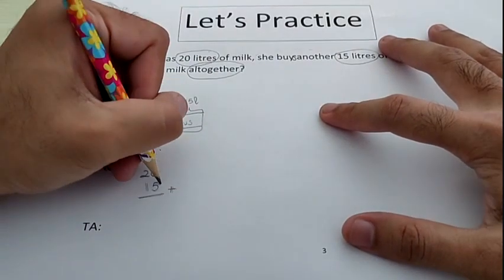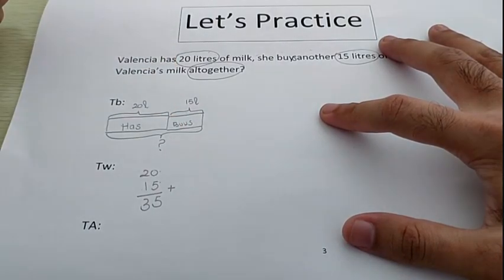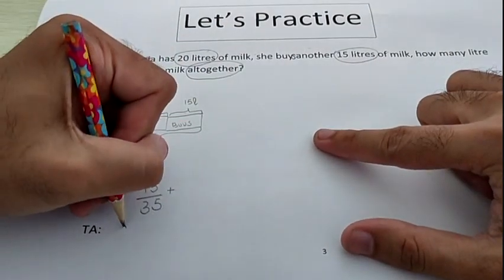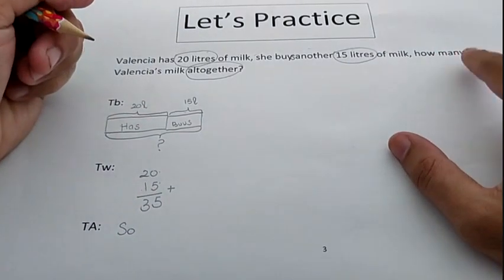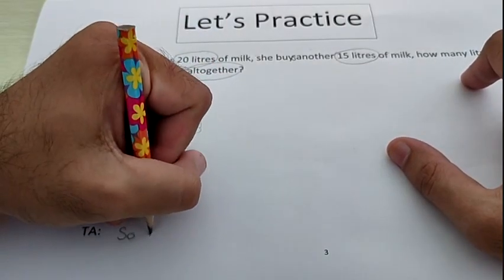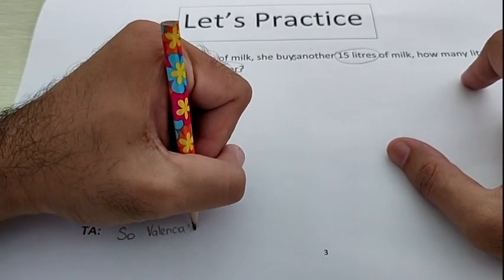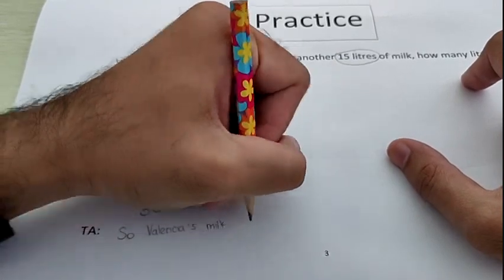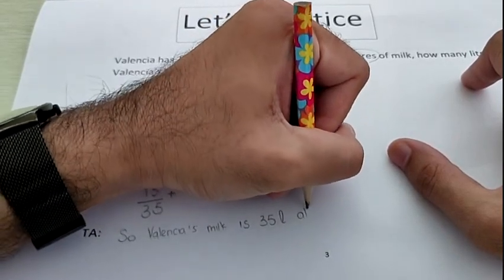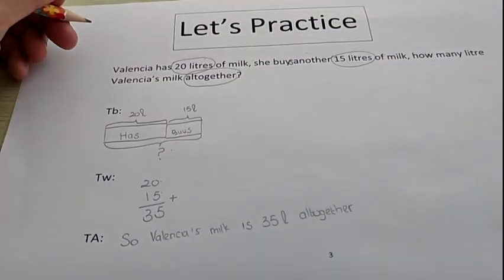So what is the answer? 0 add by 5 is 5, 2 add by 1 is 3, so the answer is 35. Now how do we write the full answer? Look at the question: how many liters of Valencia's milk altogether? So the answer is: Valencia's milk is 35 liters altogether. Now we have already answered the first question.